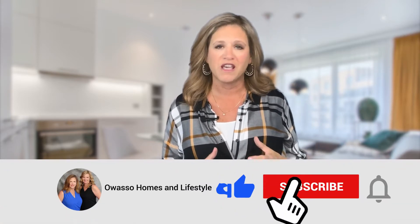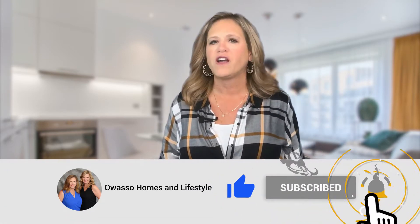If you want to know what the first step is in selling your home, check out my YouTube channel, Wasso Homes and Lifestyle group. You'll find that video and much more about the Owasso area and real estate in general.